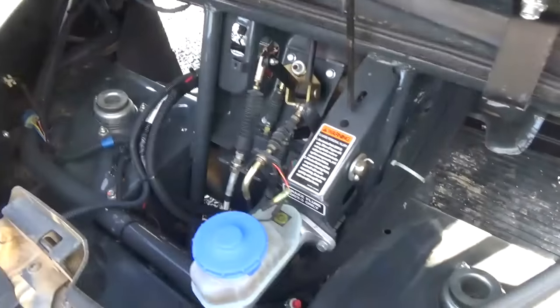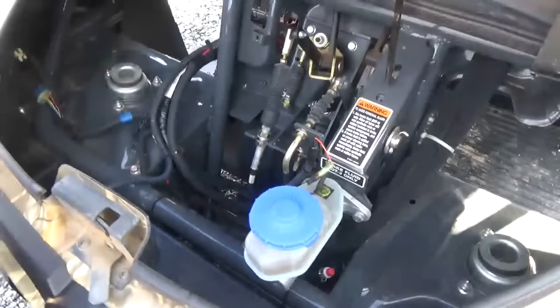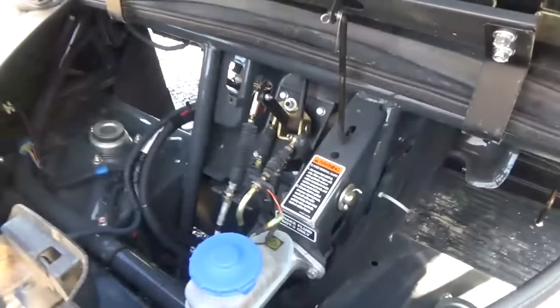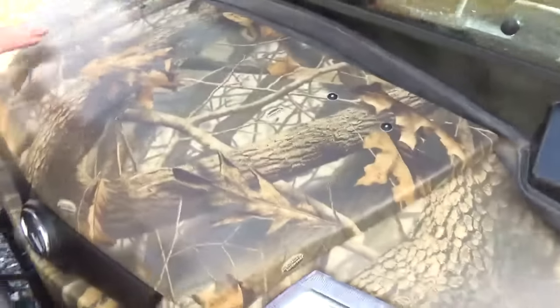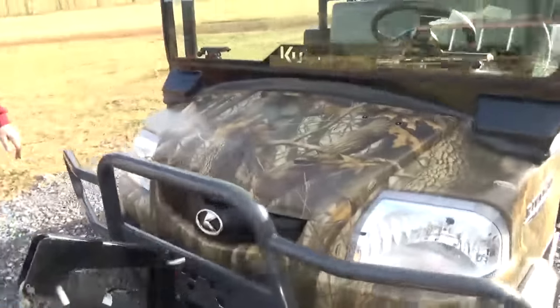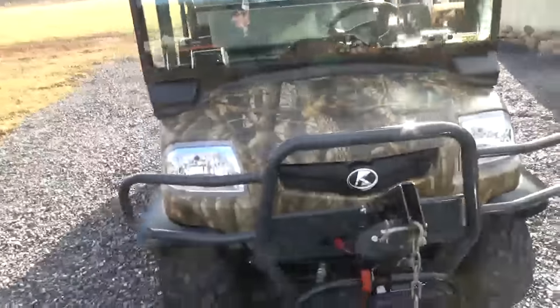Underneath the hood, all controls and everything is here — cables, wiring, harness routing, that kind of thing. Everything there is nice and clean. Nothing is cracked or busted plastic-wise. Very straight utility vehicle.